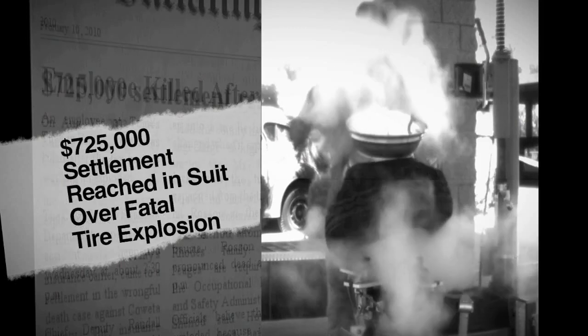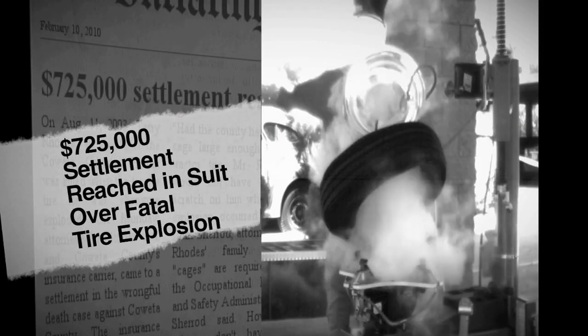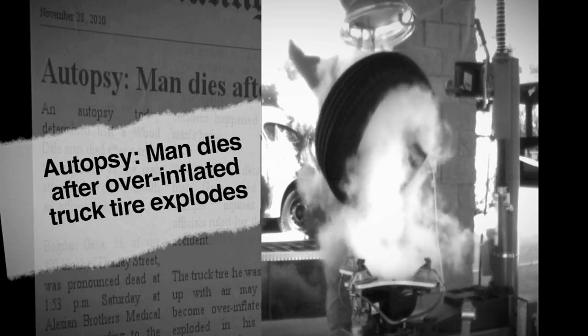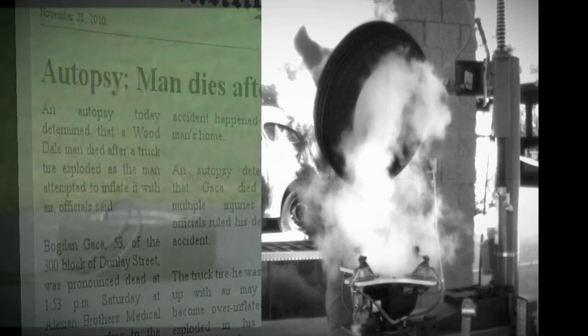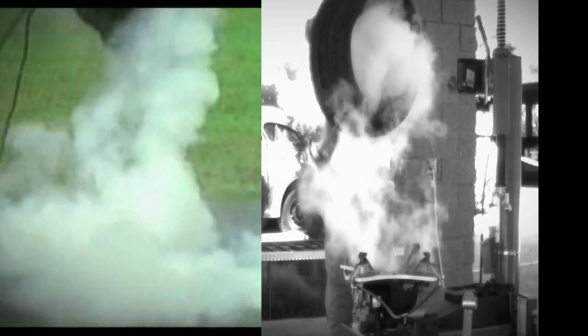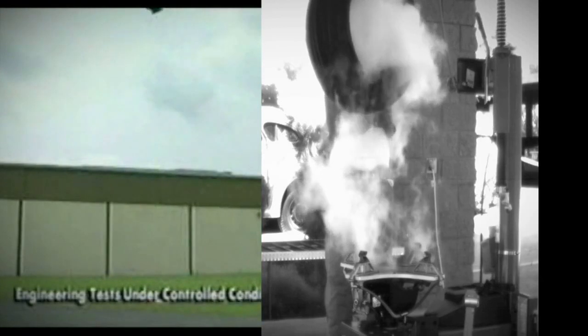It's hard not to notice the need for cages when you walk into a shop and see dents on the ceiling from tire explosions or hear stories of close calls. In 2010 alone, there were too many deaths and injuries. People don't realize passenger tires are the most common contributors to injuries in a tire shop. Here are some explosions in real time with a high-def camera.